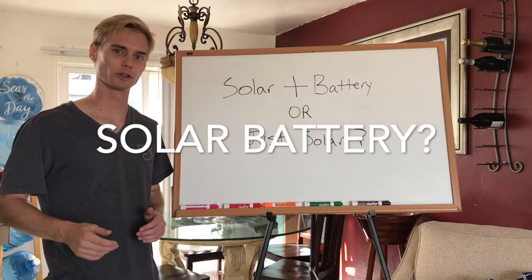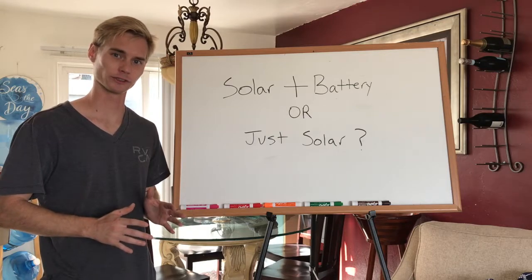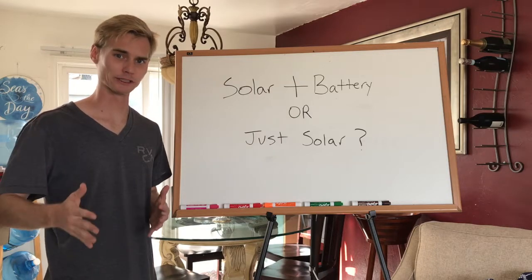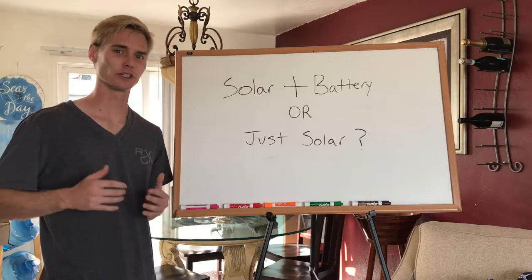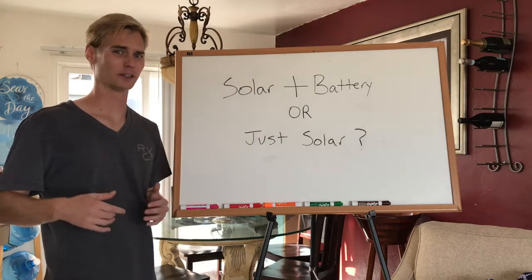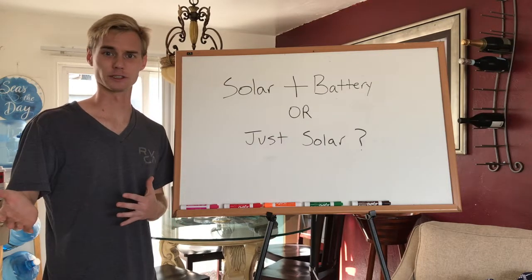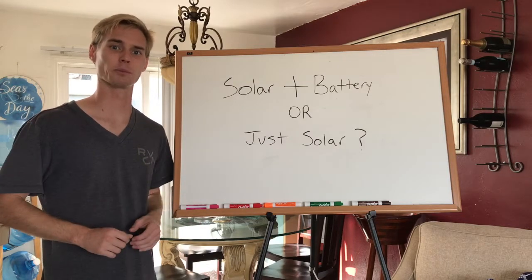Hey guys, my name is Julian with Rooftop Solar, and I'm going to be going over if a battery makes sense for your solar system, or if just a grid-tied solar system by itself with no battery is going to save you more money. I've been hearing lots of questions asking if a battery makes sense, should I consider one, is it going to save me more money, what does it even do, do I need one. So I decided to make a video that cleared everything up so you can know more easily if you're a good candidate for a battery or just a grid-tied solar system.